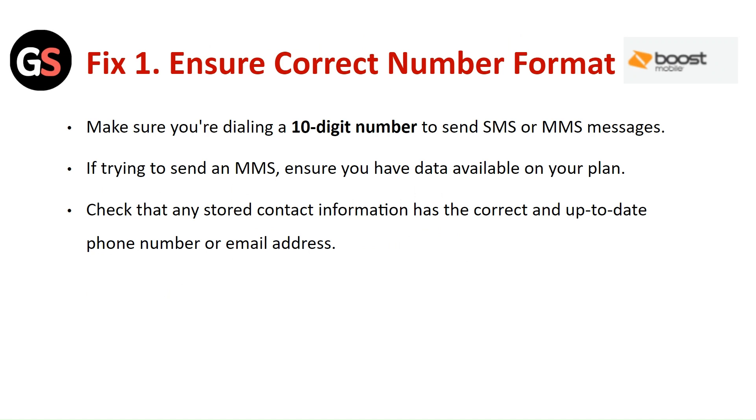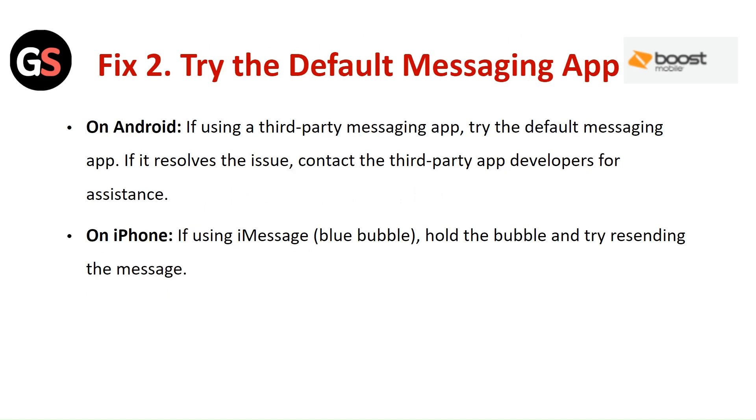Fix 1: Ensure the correct number format. Make sure you are dialing a 10-digit number to send SMS or MMS messages. If trying to send an MMS, ensure you have data available on your plan. Check that any stored contact information has the correct and up-to-date phone number or email address.